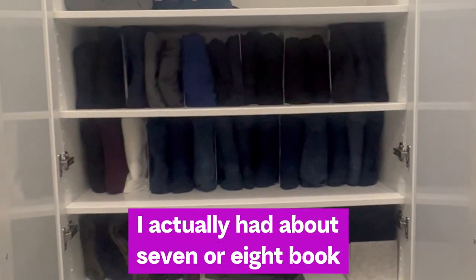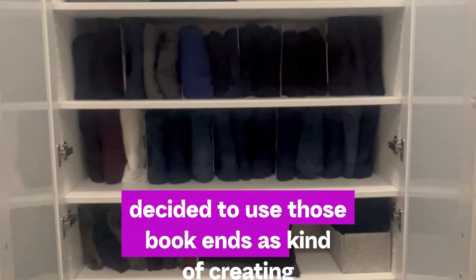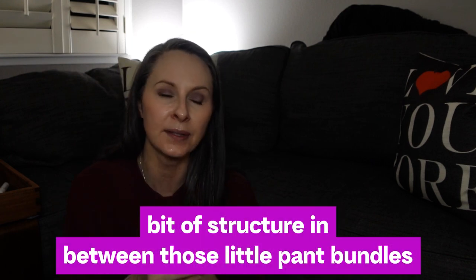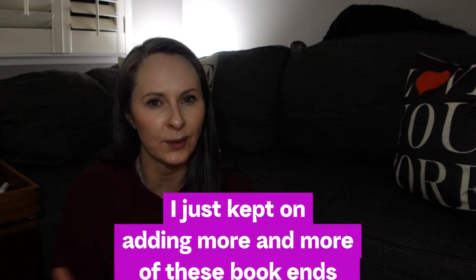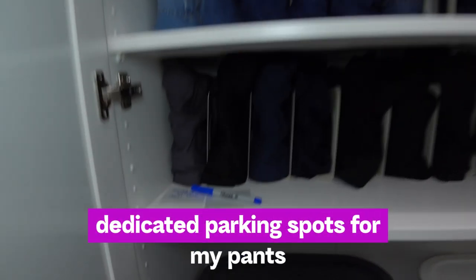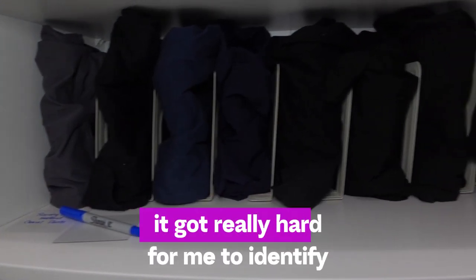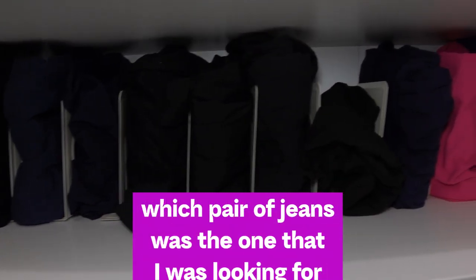Conveniently, I had about seven or eight bookends on hand from an old organizing project, so I decided to use those as a way to create rigidity and structure between the pant bundles. Over time I kept adding more bookends, to the point where I decided I wanted dedicated parking spots for my pants. One pitfall with the Marie Kondo folding method was that it got really hard to identify which pair of jeans I was looking for.